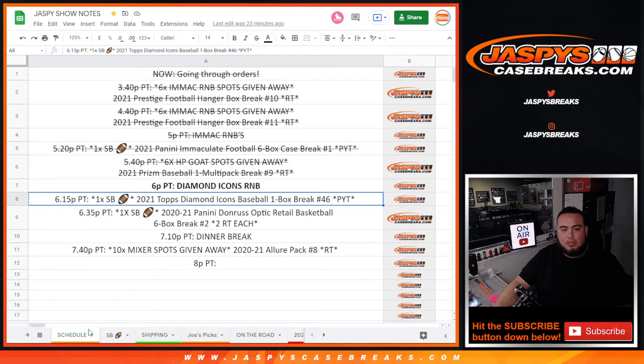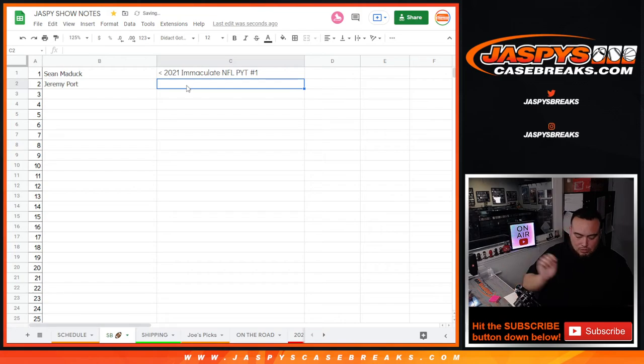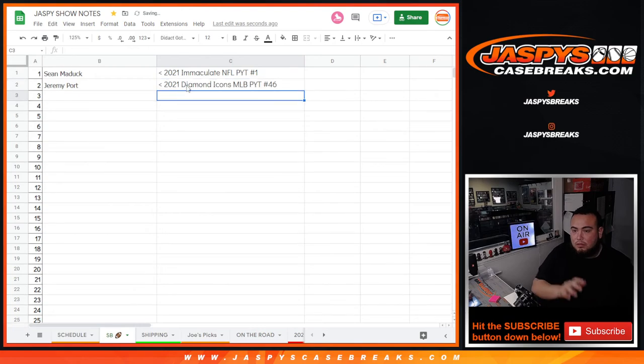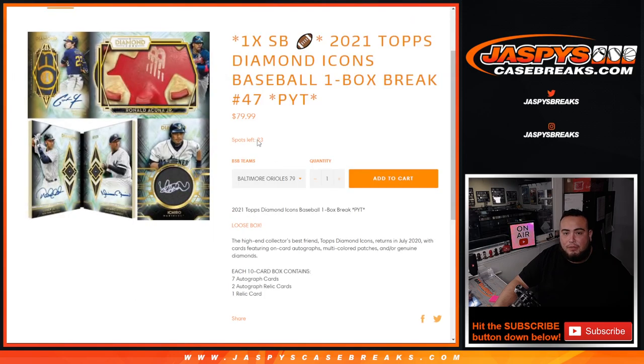Sad times from two on down to 22, but congrats to Jeremy Port — boom! Nine times. So let's put you here in the Super Bowl Squares, Jeremy. Diamond Icons MLB, BYT number 46. There you go guys — there is another pick-your-team up on the website, it's another Super Bowl Square, and people already have some spots off the board. Appreciate it guys — JazBees Case Breaks dot com.